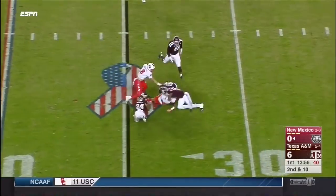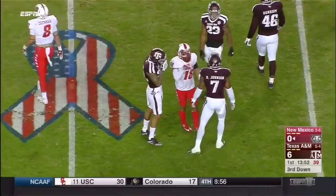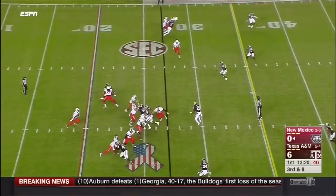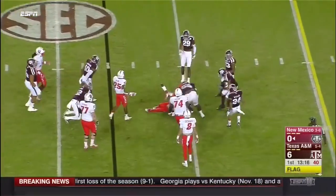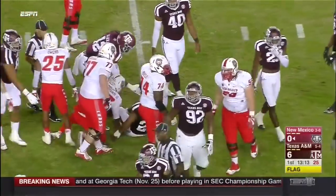Receiver screen caught by Chris Davis. Texas A&M pretty much ready for it — a gain of two, bringing up third down and long. Aaron Owens is in the backfield with Jordan. Jordan — penalty flag.